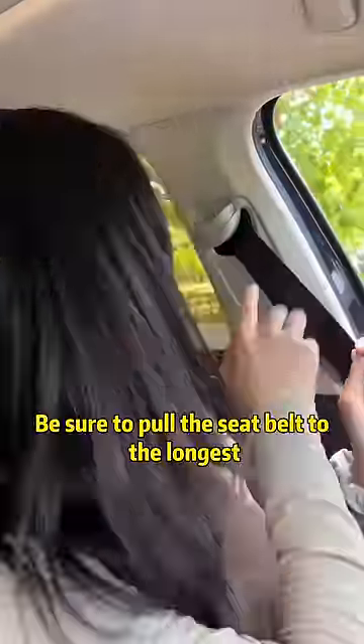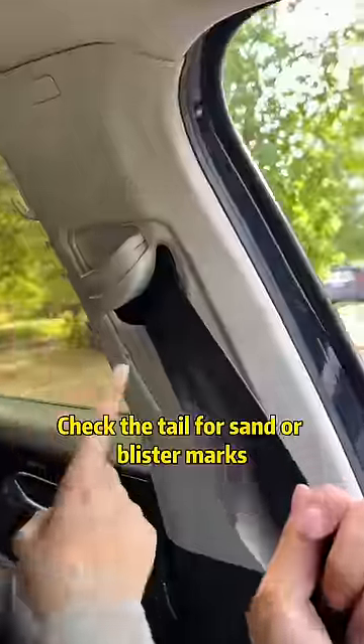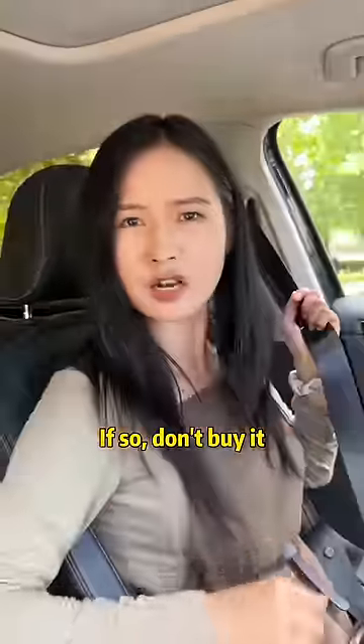Second: when buying a car, be sure to pull the seatbelt out to its longest length and check the end of the belt for sand marks or blister marks. If you find any, don't buy the car.